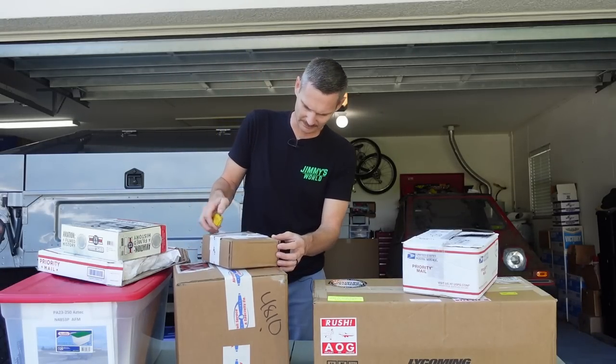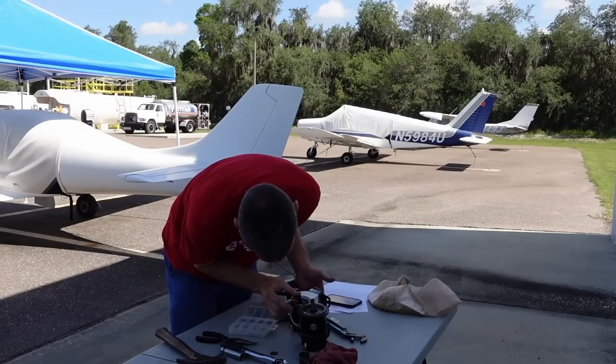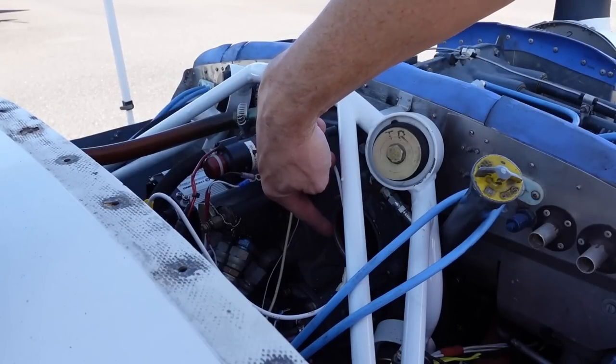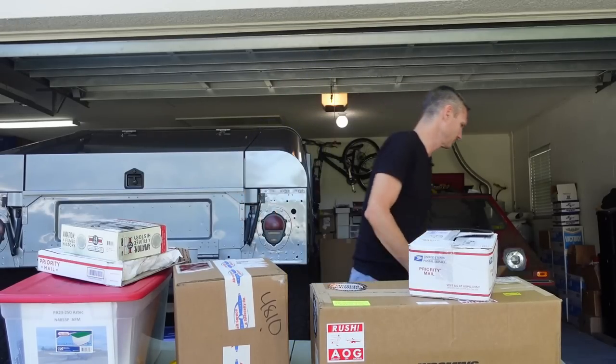I'm going to need a knife — I legitimately don't remember what's in these boxes. A wiring harness. So for the Lancer, we put those electronic magnetos on there on both sides. The installation instructions say you've got to have an extra battery for one side. This is a harness for that so we can get those electronic mags back on there correctly and properly so they'll work correctly.